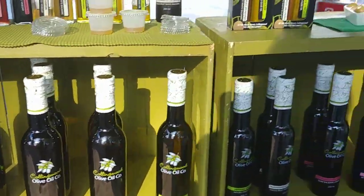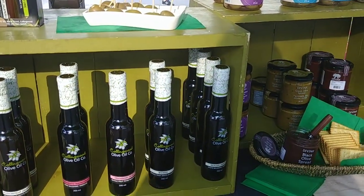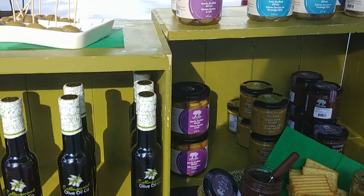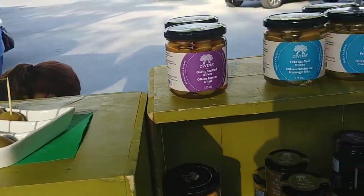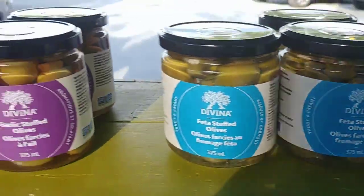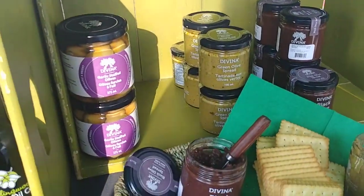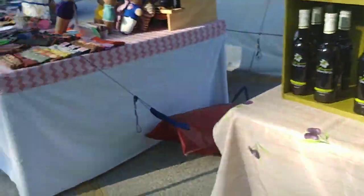Oh my god guys, you have to try these — they are super delicious! They make great gifts and are good for chicken, fish, salads, vegetables — you name it. And she has these amazing stuffed olives — blue cheese, feta, garlic. Her spreads are outstanding!